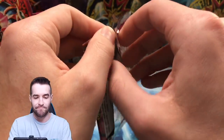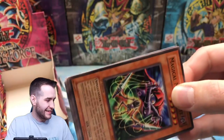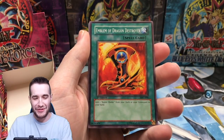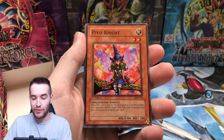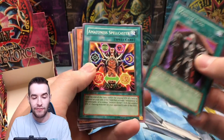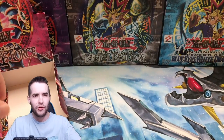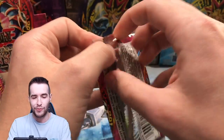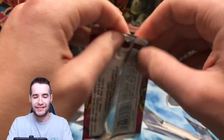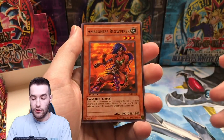Second half, here we go. I'm so nervous about this. The first half wasn't very good. Emblem of Dragon Destroyer, Pixie Knight, Burning Beast, Tribute Doll, Amazon Spellcaster, Magical Scientist — that's a nice card, we've pulled like four of those now. I thought that was a short print for some reason. It was a regular common — it was that powerful and it wasn't even a short print.